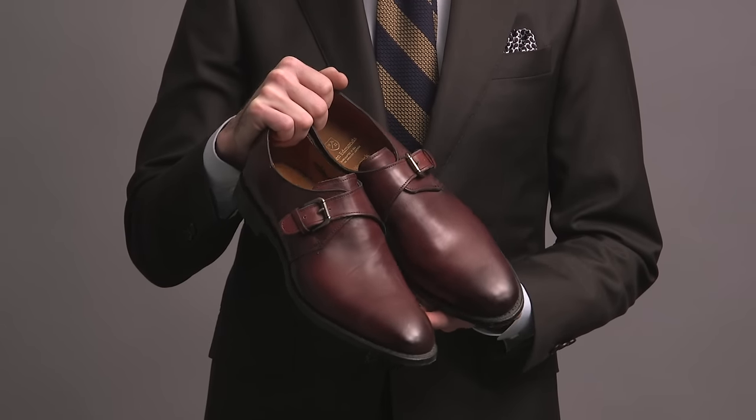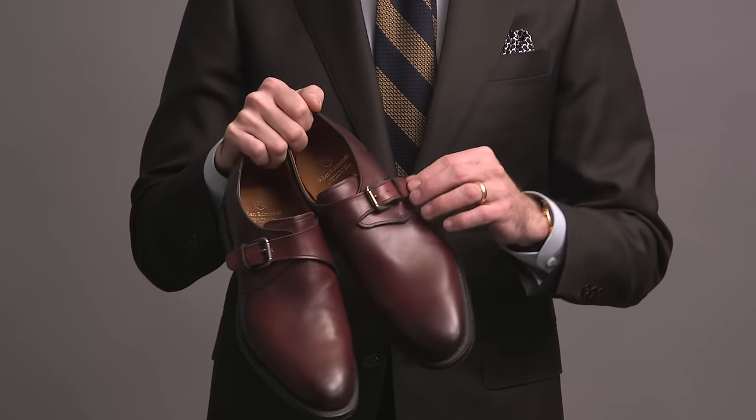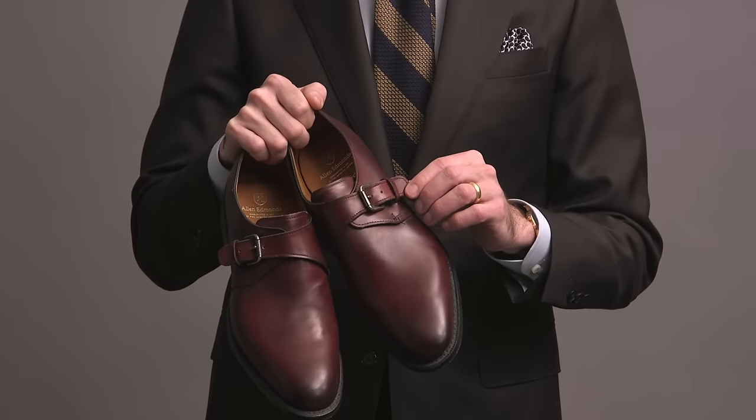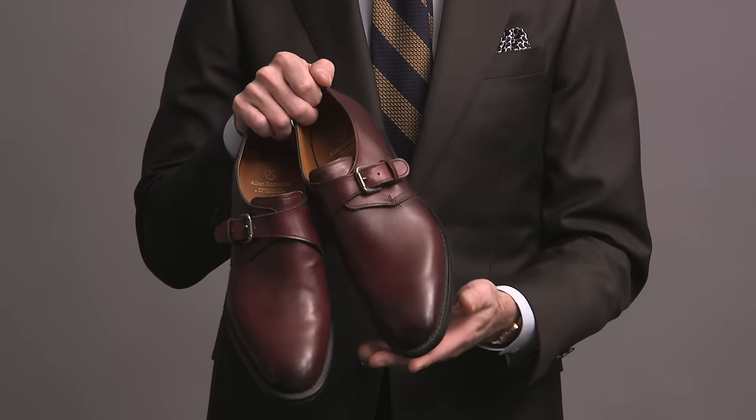Moving on to monk straps, and the first pair here are by Allen Edmonds — they're called the Warwick. It's a single buckle monk strap style in a nice oxblood color. I don't wear these too often; honestly, they just kind of got buried in my closet, but looking at them now it's a very elegant profile and it makes me want to find more ways to style them.